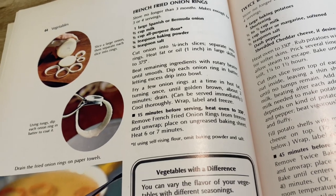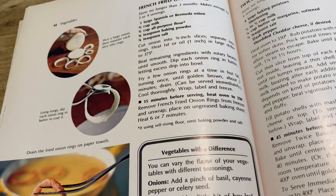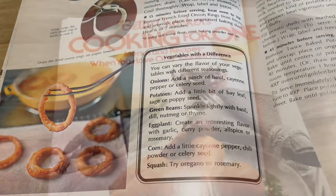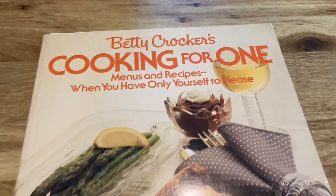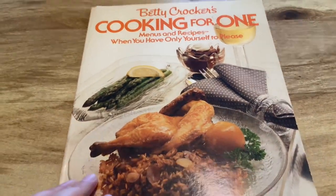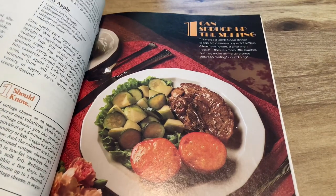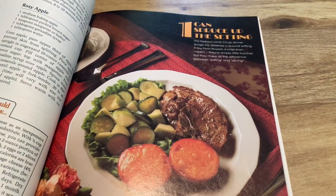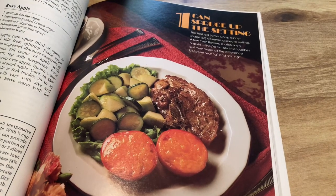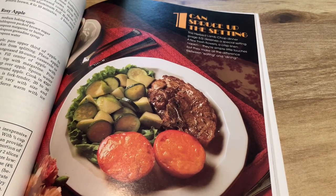I used to work at A&W and seeing this onion ring recipe reminded me of making onion rings there — after a store opened we made them by hand and I would have to do like 50 pounds of onions at a time, sometimes 100 pounds if we were preparing for the weekend. Fun, actually — I didn't mind it but it did take a long time.